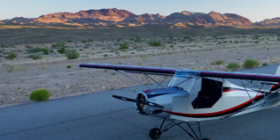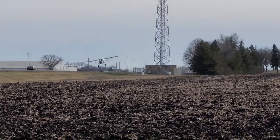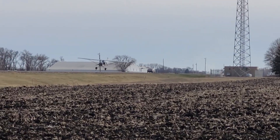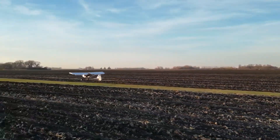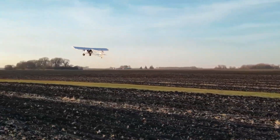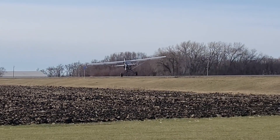With a price ranging from $700 to $28,500 depending on configuration, the F1UL kit includes a robust 4130 chromoly tubing airframe, essential hardware, fuel system components, control surfaces, landing gear, and wing assemblies.